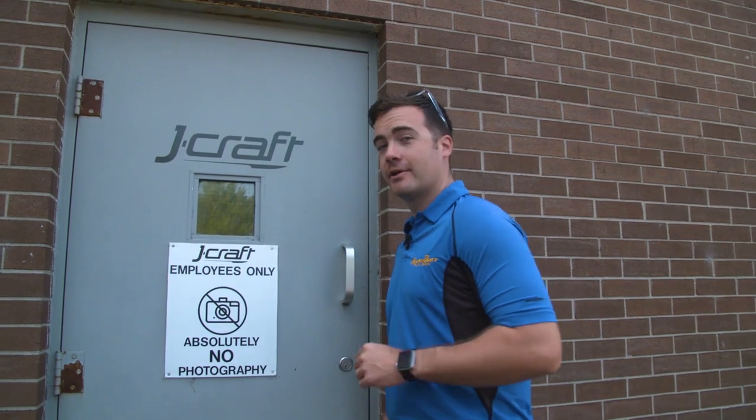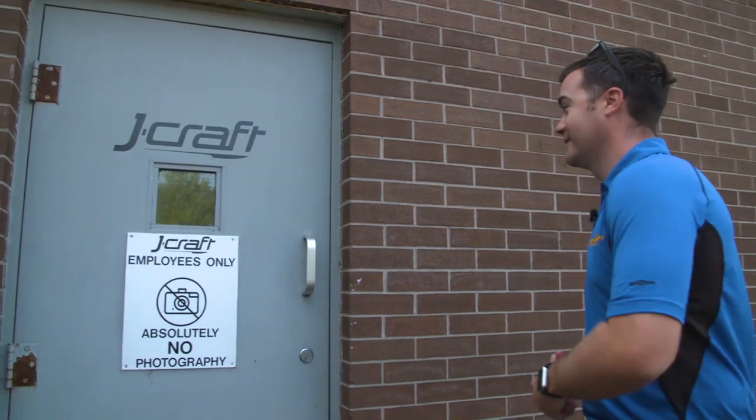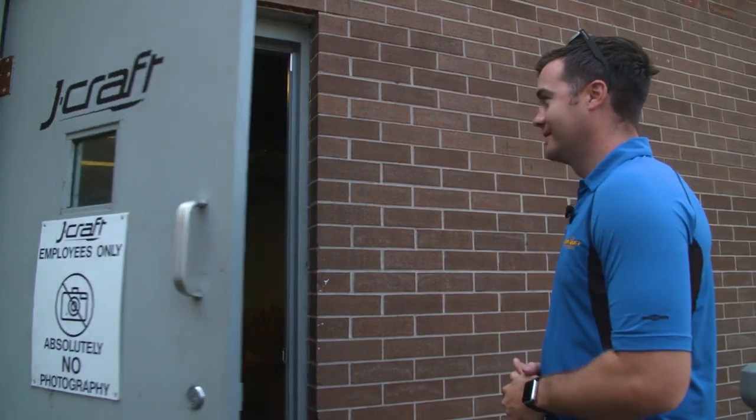I'm not an employee, but luckily Chris gave me the secret knock. Drew! Chris!